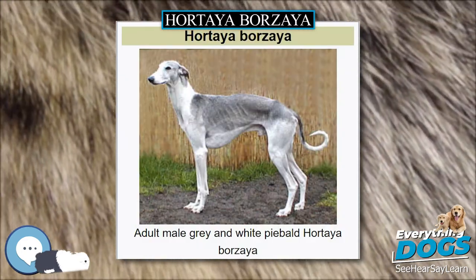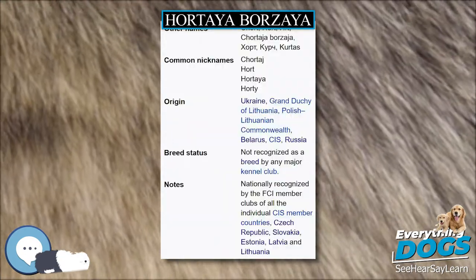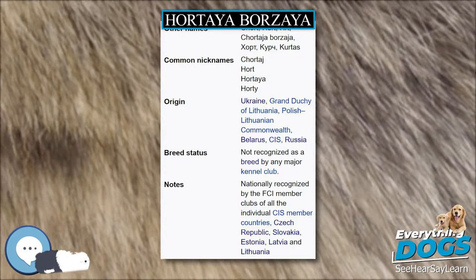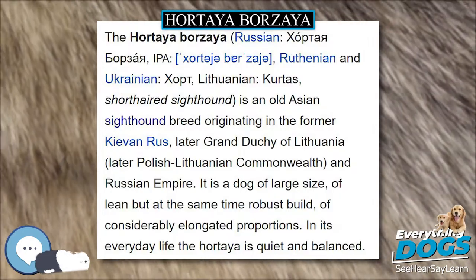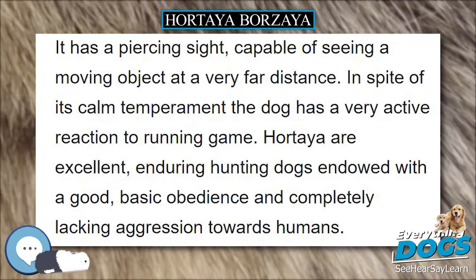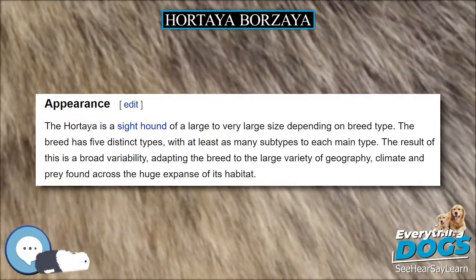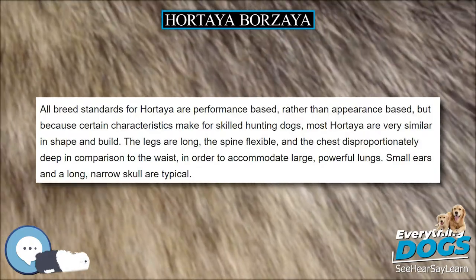It is a dog of large size, of lean but at the same time robust build, of considerably elongated proportions. In its everyday life the Hortaya is quiet and balanced. It has a piercing sight, capable of seeing a moving object at a very far distance. In spite of its calm temperament the dog has a very active reaction to running game. Hortaya are excellent, enduring hunting dogs endowed with good basic obedience and completely lacking aggression towards humans.